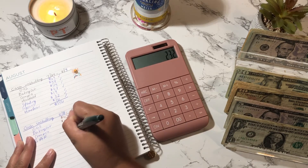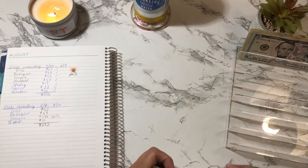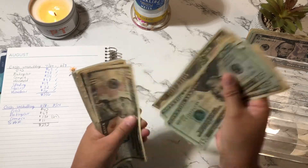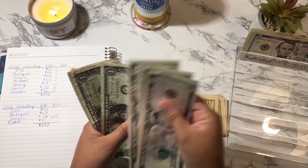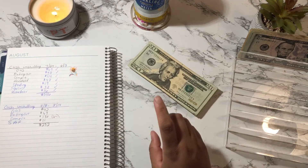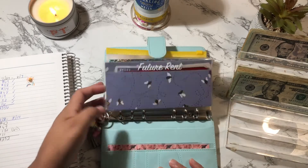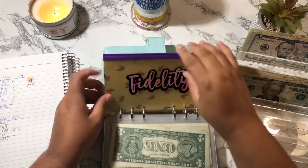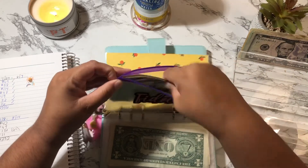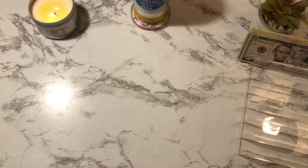I should have a total of $232, so let me count to make sure. Counting through: $20, $40, $60, $80, $90, $100... $232. That is correct — $232 is going back to my bank so I can pay my credit card. I'm going to cash stuff this into my Fidelity envelope. I haven't gone to the bank since my last cash stuffing, which I know is bad, but I'm going to the bank tomorrow for sure — last week was just really hectic at work.